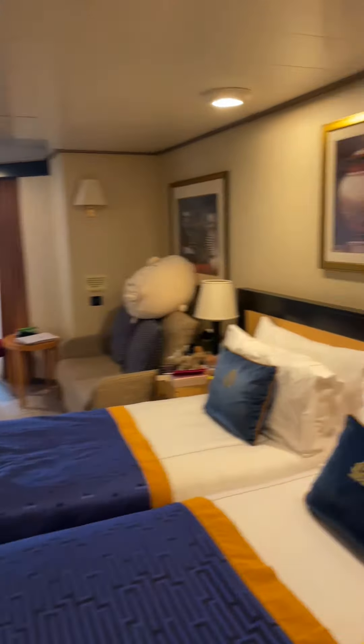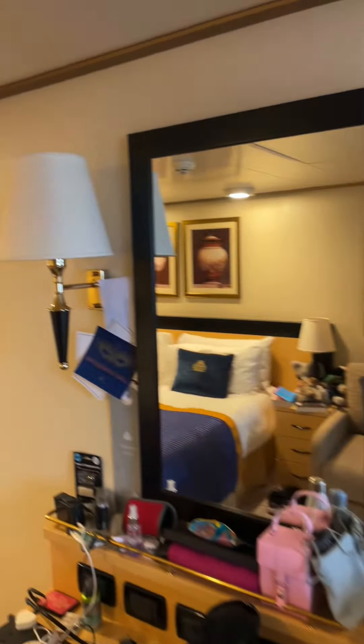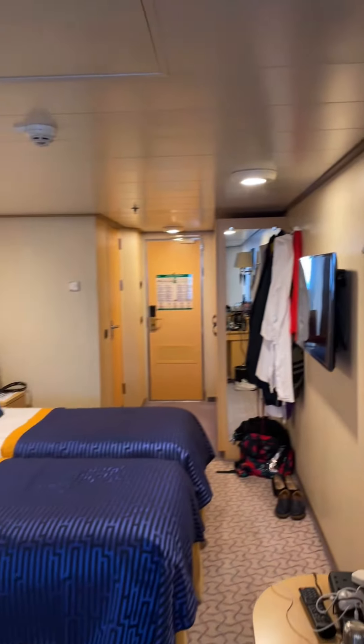Welcome to cabin 6146 on board Cunard Queen Elizabeth. This is a standard Britannia balcony cabin, but what makes this cabin slightly more unique is it's one of the extended balcony cabins — it's on the corner, and that will make more sense when we go outside in just a moment.